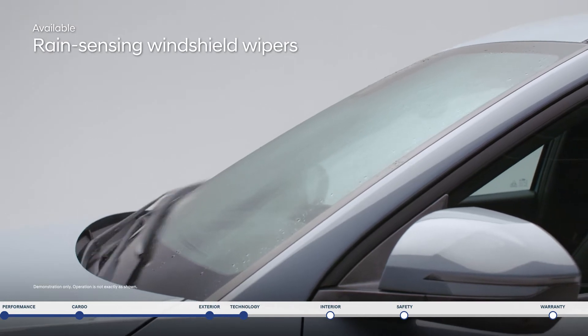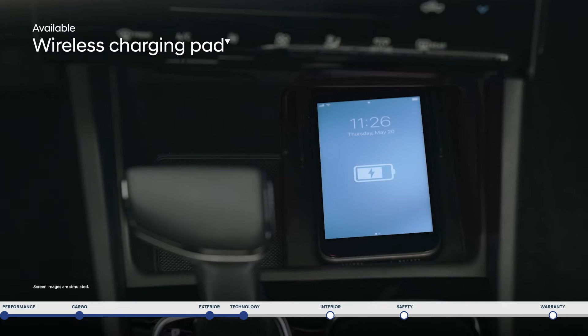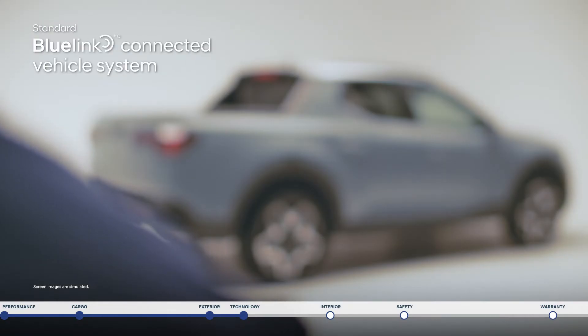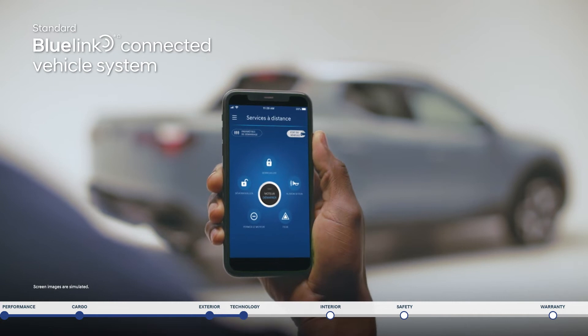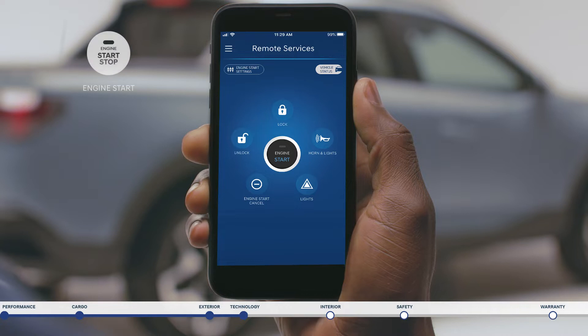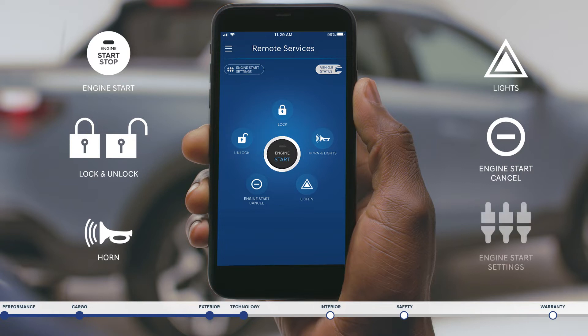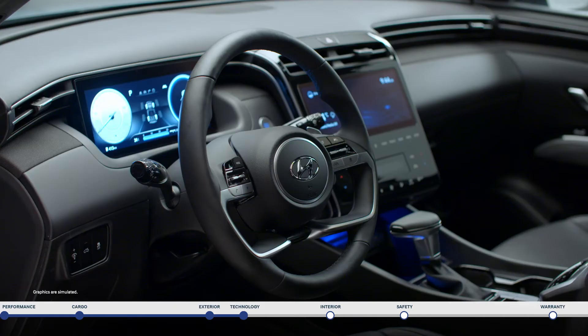Rain-sensing windshield wipers turn on and off automatically. The wireless charging pad lets you charge your smartphone conveniently and cable-free. Our BlueLink app connects to your Santa Cruz via your smartphone to remotely access a wealth of features and information. You can remotely start the vehicle and set your climate, unlock or lock the doors, activate your horn or discreetly flash your turn indicators to locate your vehicle, seamlessly cancel a remote start request if needed, and create favorite settings for a quick start, like turning on the heated steering wheel and so much more.